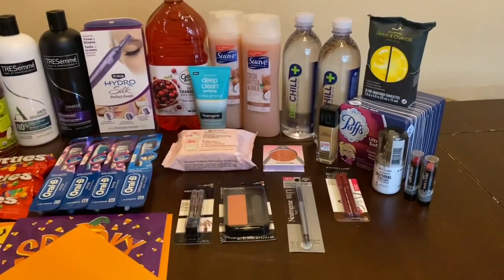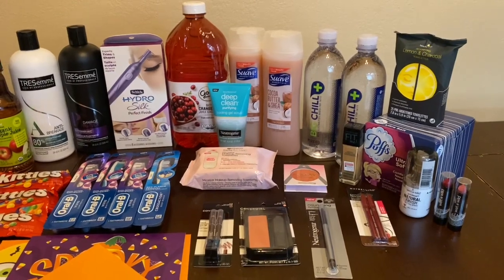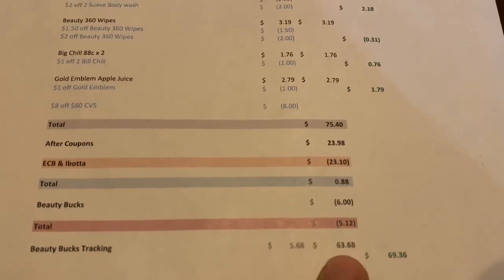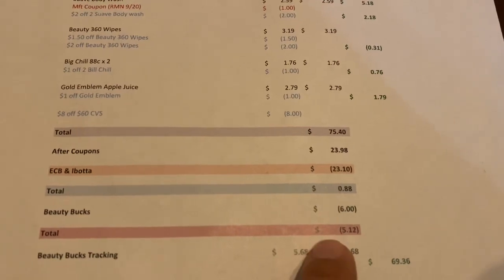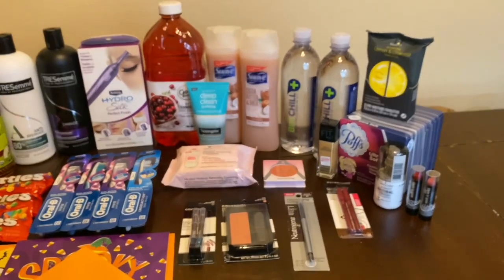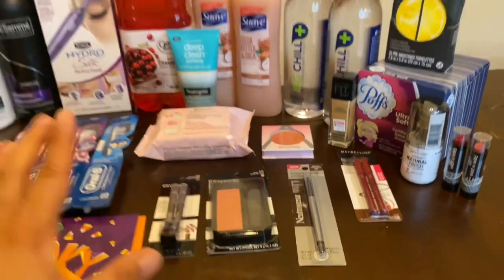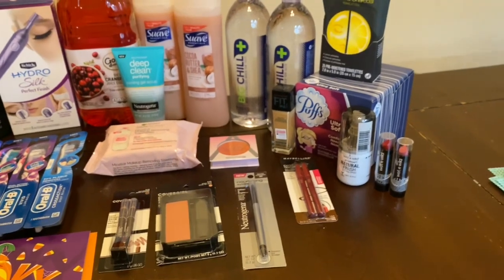For all those items, retail was $75.40. I paid $23.98 and got back $23.10, a cost of only $0.88. But since all these beauty items totaled $60, I'll get $6 back — making it a $5.12 money maker overall. The main deals were the Neutrogena, Maybelline, and Almay; the other items I got purely because of the CRTs. I'll go over my receipt to show how it worked.